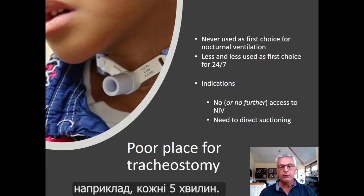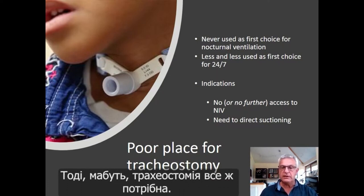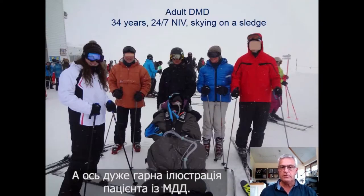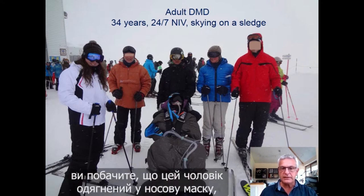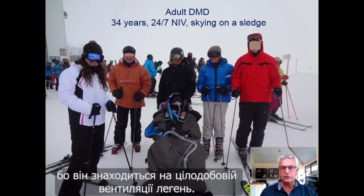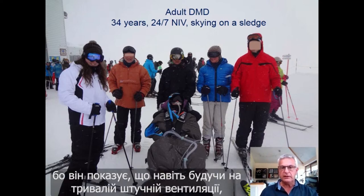When you need suctioning every five minutes, then you probably still need tracheostomy placement. Here is a nice illustration of one of our patients with Duchenne muscular dystrophy — a 30-year-old man seen in the mountains at 3,000 meters of altitude. He is ventilated 24 hours a day, seven days a week with non-invasive ventilation. You can see his ventilator on the sledge at his feet and the tubing going toward his nasal mask. I like this slide because it shows that even with continuous ventilation, it's not the end of your life.